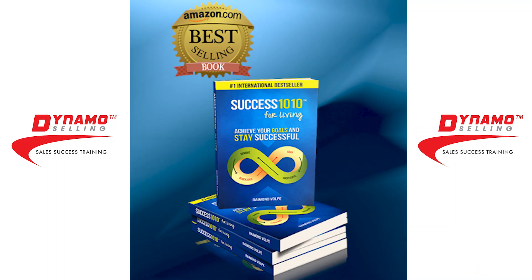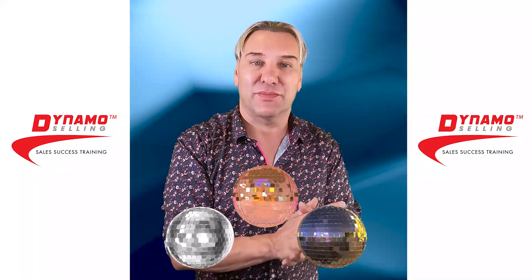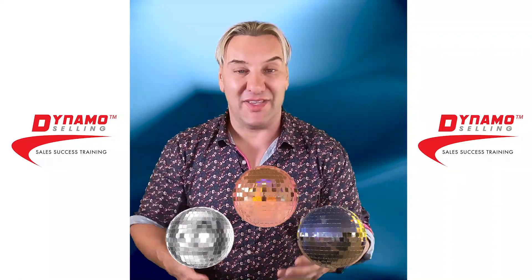Shiny ball syndrome is something I wrote about in my book 'Success 10/10 for Living.' It's where you're always looking for the shiny ball — like a child with a brand new ball, kicking it around until it gets dirty, and then they get another ball and start playing with that one because it's brand new. Gen Zs exhibit a little bit of that shiny ball syndrome.